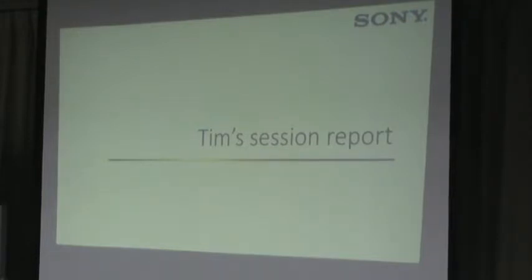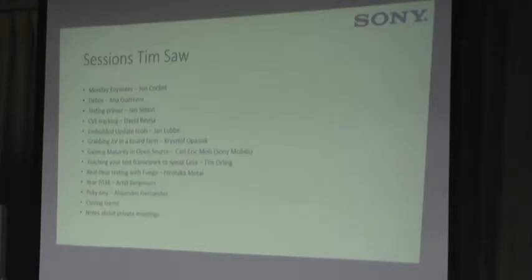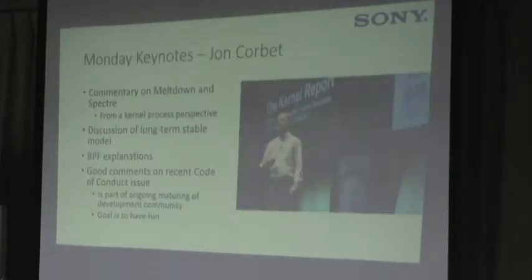Here are the sessions I actually attended. Out of 58 sessions, because they run in parallel and I had side meetings, I was able to get to 12 sessions out of 58. One of the ones I wanted to comment on was not an individual session but a keynote. Jon Corbet often does a keynote, and this is a really good one to look at — he does a general overview.